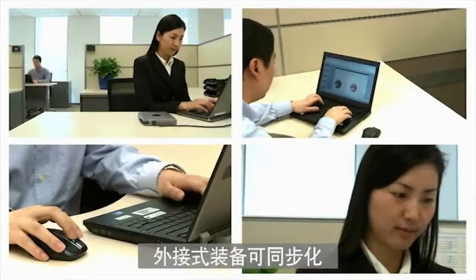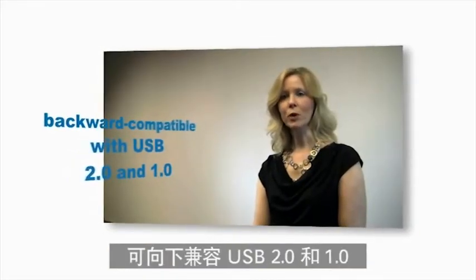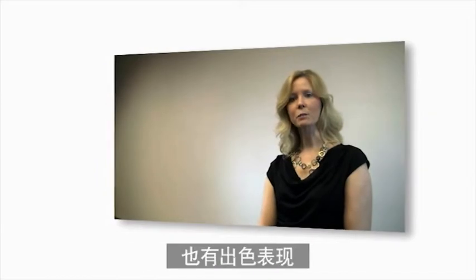Devices can be synchronized and charged more quickly than with USB 2.0. Furthermore, these connectors are backward compatible with USB 2.0 and 1.0, while offering optimized power efficiency by eliminating device polling and reducing active and idle power requirements.